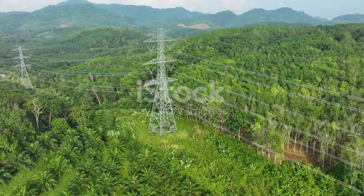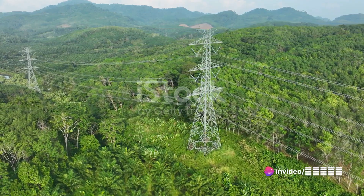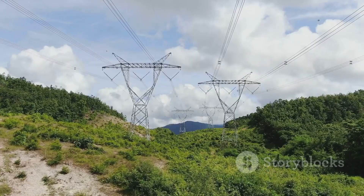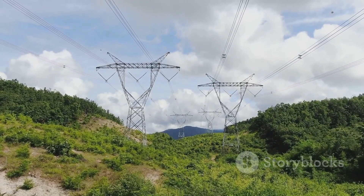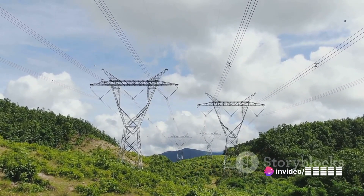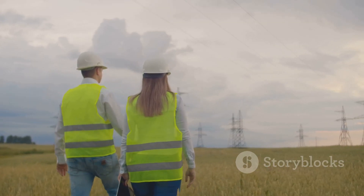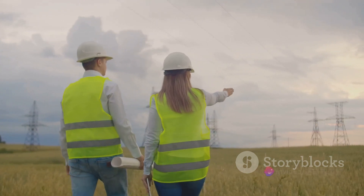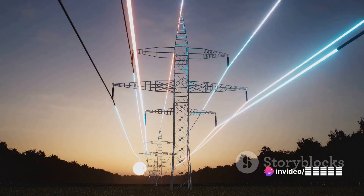Let's start with the benefits. First off, we have aesthetics. Underground transmission lines are often chosen over their overhead counterparts in urban areas and scenic landscapes because they are less visually intrusive. They don't interrupt the skyline with towering poles or tangled wires — instead, they quietly do their job beneath our feet, out of sight and out of mind. Next, we have reduced environmental impact. These lines don't require the clearing of large areas for towers and poles, meaning less disruption to wildlife habitats and less impact on the local ecology.